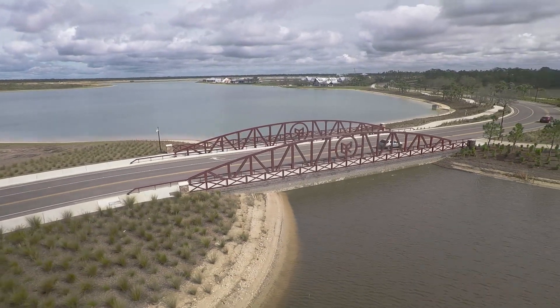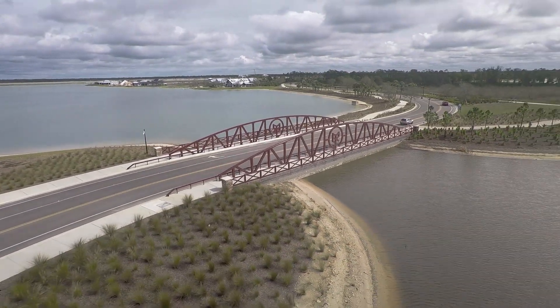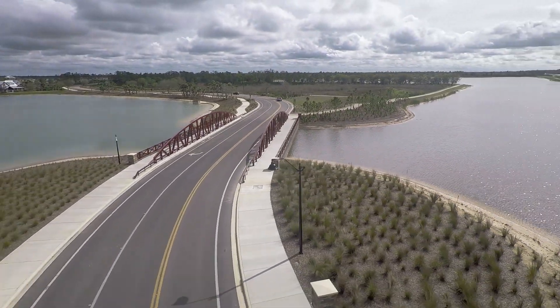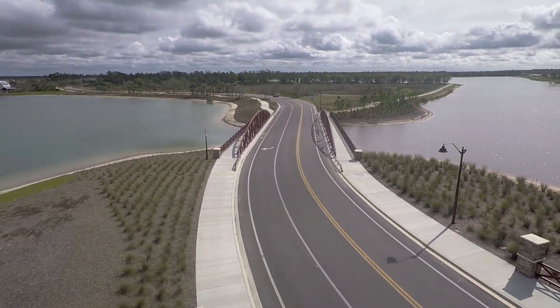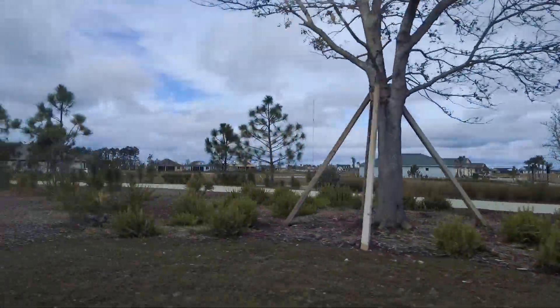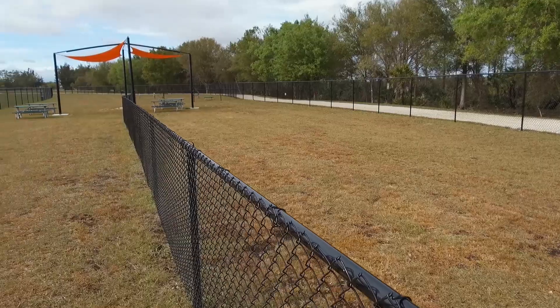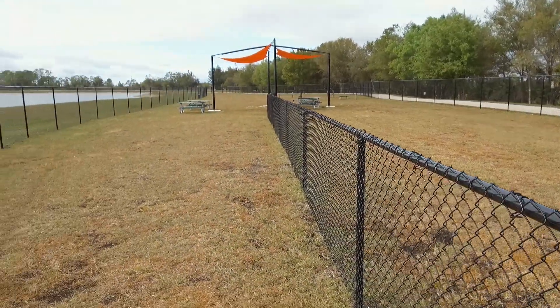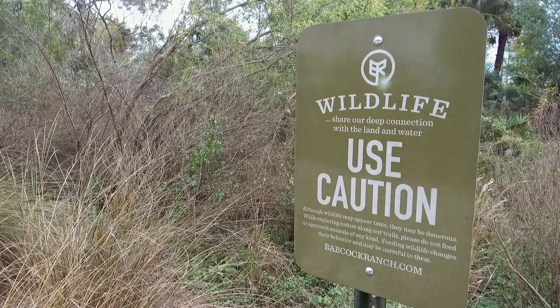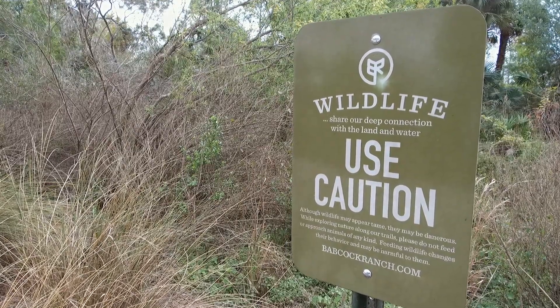When you drove in, you'll notice there's not a lot of grass — it's all natural areas as you come in, and you can see all the wetlands that we've preserved. We have 50 miles of trails, so every single neighborhood here will have a trailhead where you'll be able to go for a walk. It's very dog friendly — we have a dog park and places to fish. It's all about nature for us, which is very important.